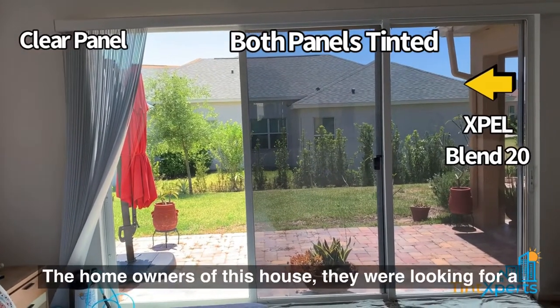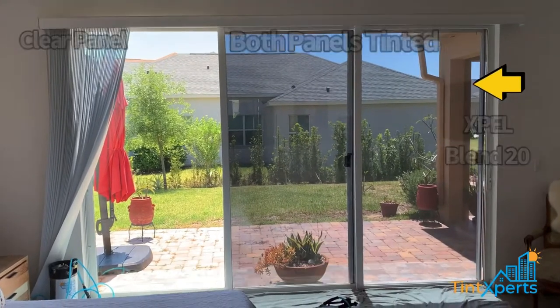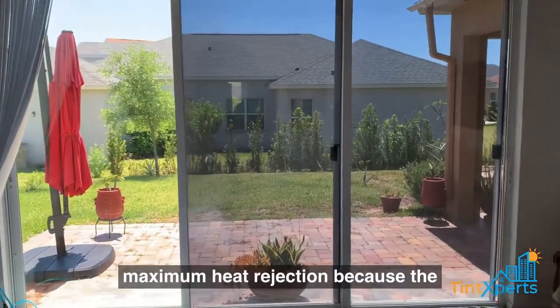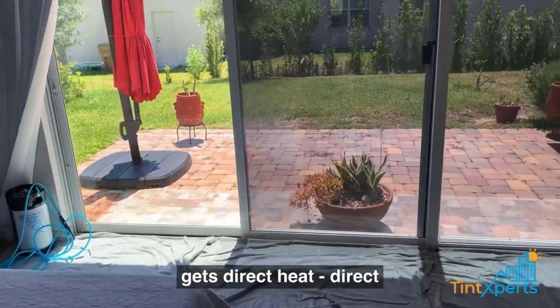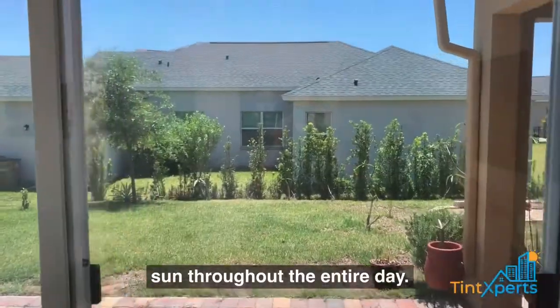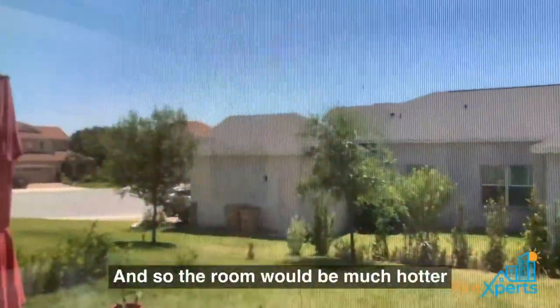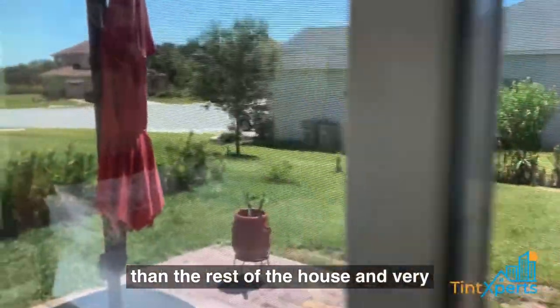The homeowners of this house were looking for a film that would give them maximum heat rejection because the room faces south and gets direct heat and direct sun throughout the entire day, so the room would be much hotter than the rest of the house and very uncomfortable.